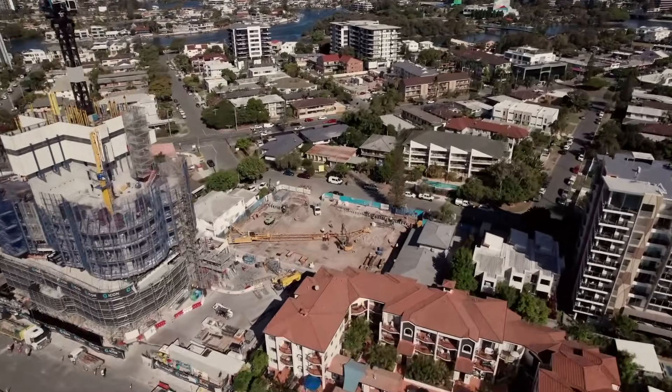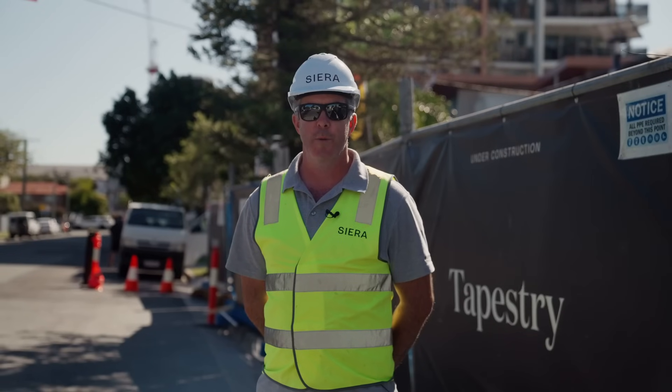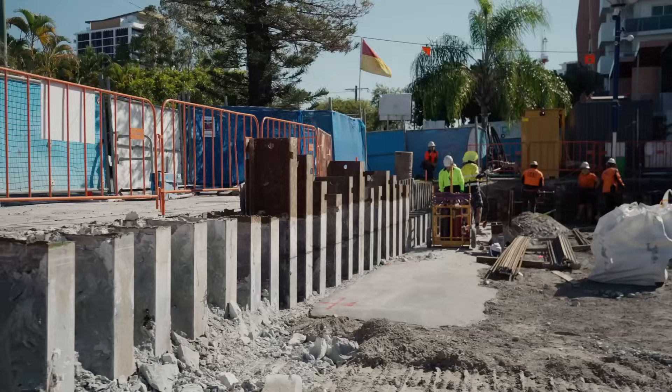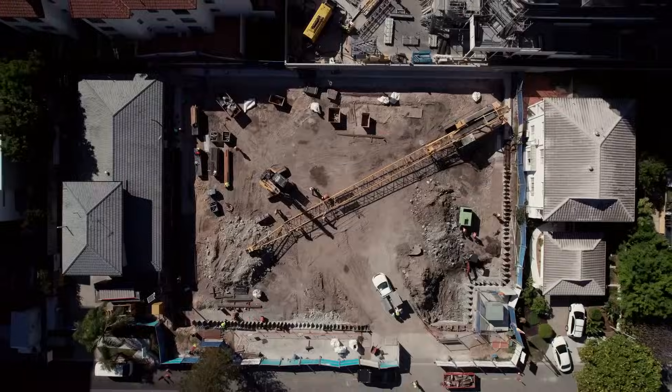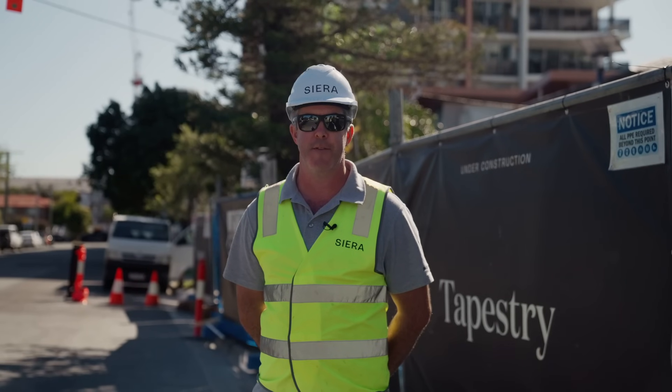Since we last met we've had some substantial progress here on site and we've reached a major project milestone with the completion of our bored piers, being our deep foundation. We've installed 37 bored piers across the project and that will support the project and the building for generations to follow.